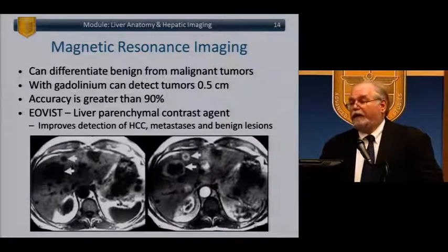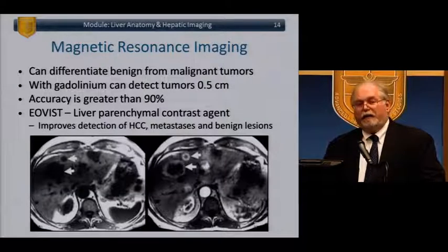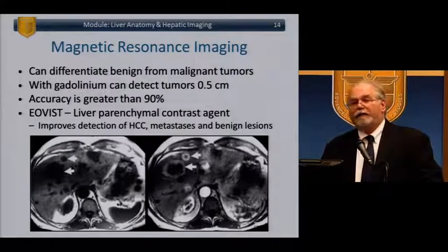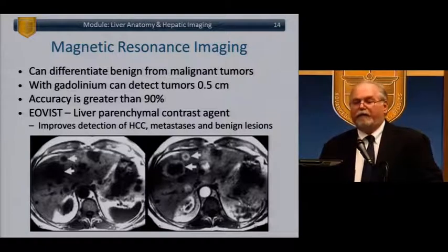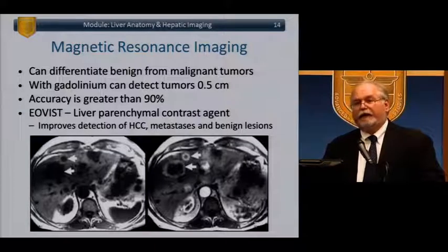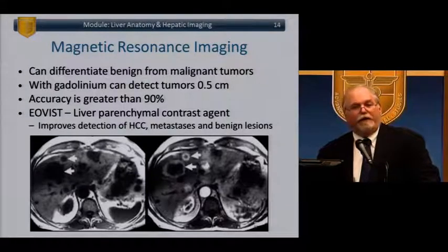MRI can differentiate benign from malignant tumors. With gadolinium it can detect tumors up to half a millimeter, with accuracy greater than 90%. EOVIST is a particularly important contrast agent that targets liver parenchyma — if you suspect hepatocellular malignancy or a hepatic tumor of hepatic origin, EOVIST is especially helpful in making that differentiation. It aids detection of HCC, metastases, and benign lesions. Your radiologist won't use it unless you ask, so if you have a tough lesion, ask for an EOVIST-enhanced MRI.